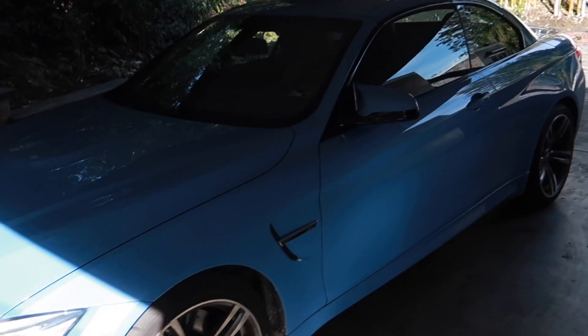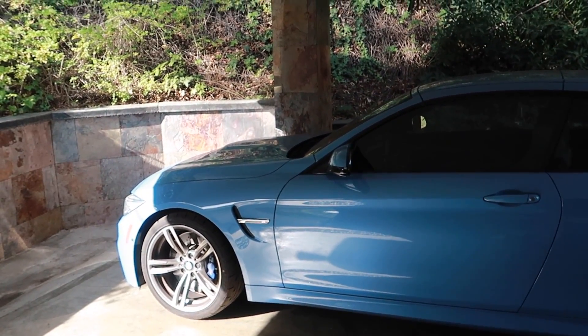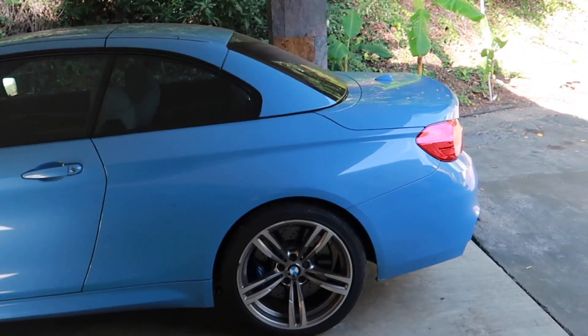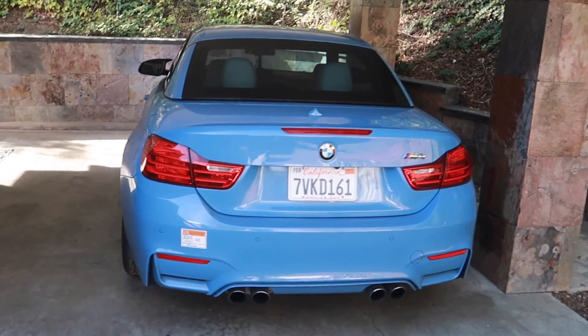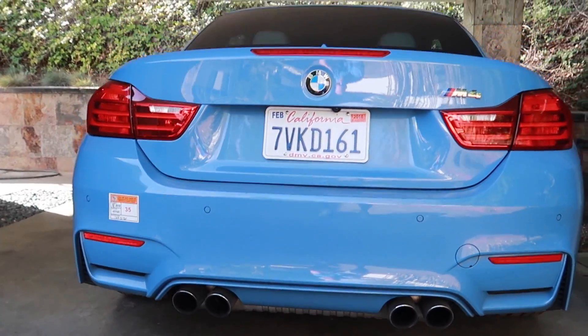Quick specs: this is a three-liter inline six-cylinder twin-turbocharged, 425 horsepower, 406 pound-feet of torque. Absolutely gorgeous car — I love the design of it, it looks beefy from the rear. We've got quad-tip dual exhaust, and since I'm in California I of course wanted a convertible.